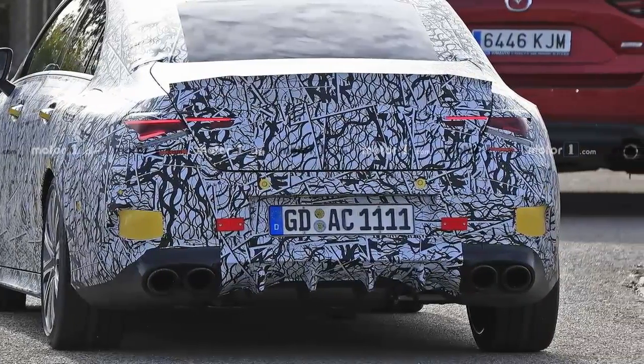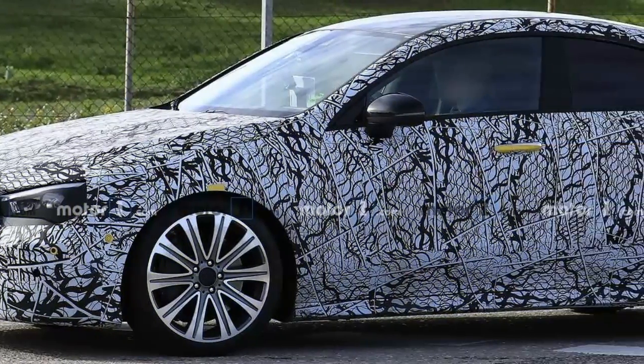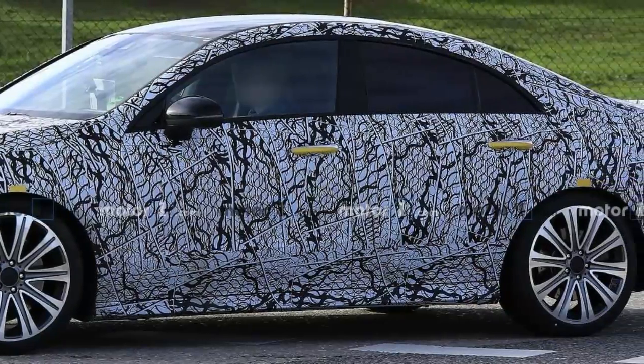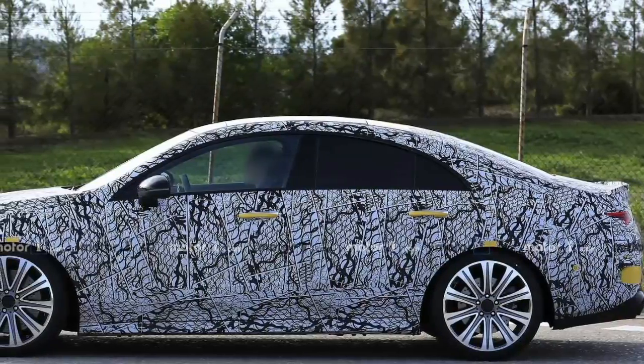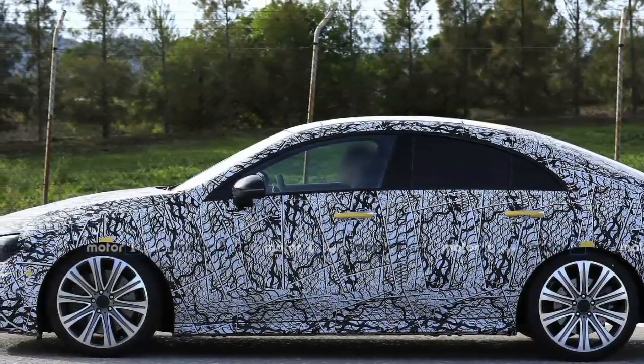Needless to say, the warm CLA-35 will make use of the same powertrain as the A35, a turbocharged 2.0-liter gasoline engine with a little over 300 horsepower. The CLA-45 will hit the 400 horsepower mark and is going to feature a tail-happy AWD system.